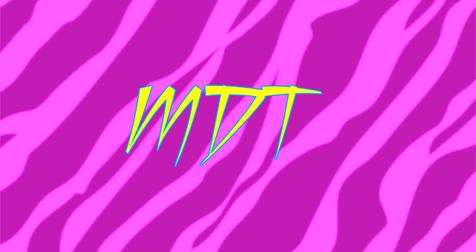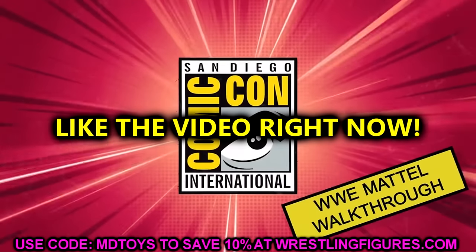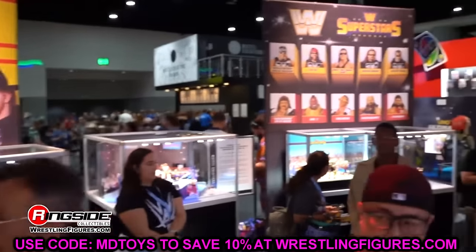Welcome back to another My Name Toys video. Today we have brand new WWE action figure news, diving into WWE Elite Legend Series 22, which is a Target exclusive, and a couple of ultimates to look at. Let me know your thoughts in the comment section below, but let's go ahead and dive into it.